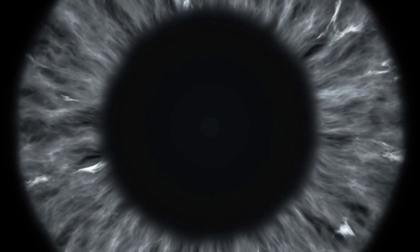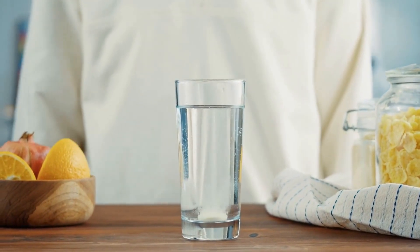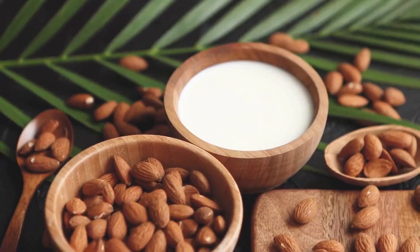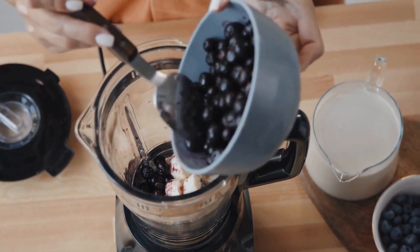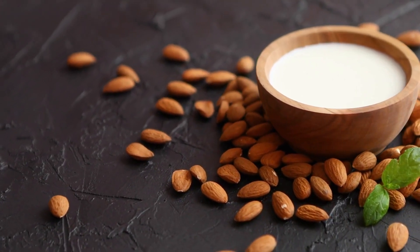Number three: blueberry smoothie. Blueberries are another great source of antioxidants beneficial for eye health. They contain anthocyanins, which help to reduce inflammation and protect the retina from damage. Blueberries are also rich in vitamin C, which has been shown to reduce the risk of cataracts. To make a blueberry smoothie, blend one cup of frozen blueberries, one cup of almond milk, and one banana until smooth. Adjust consistency by adding more or less almond milk.